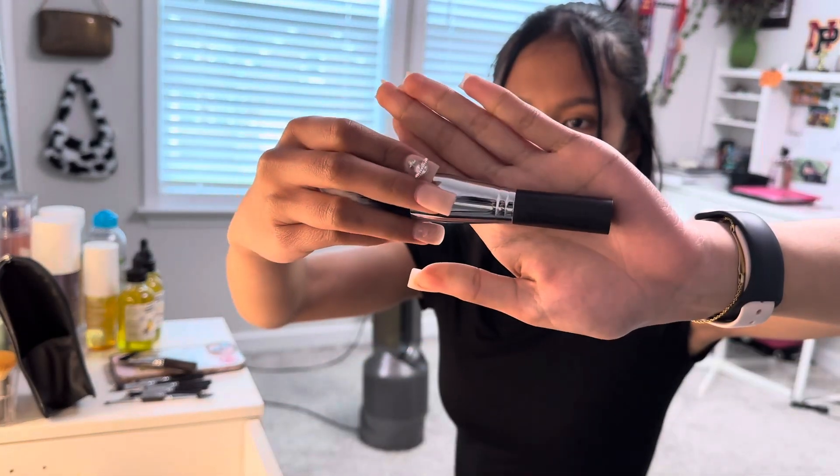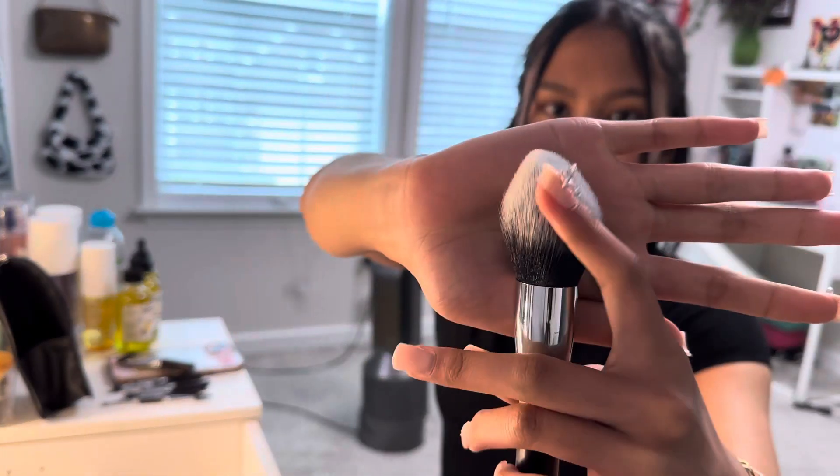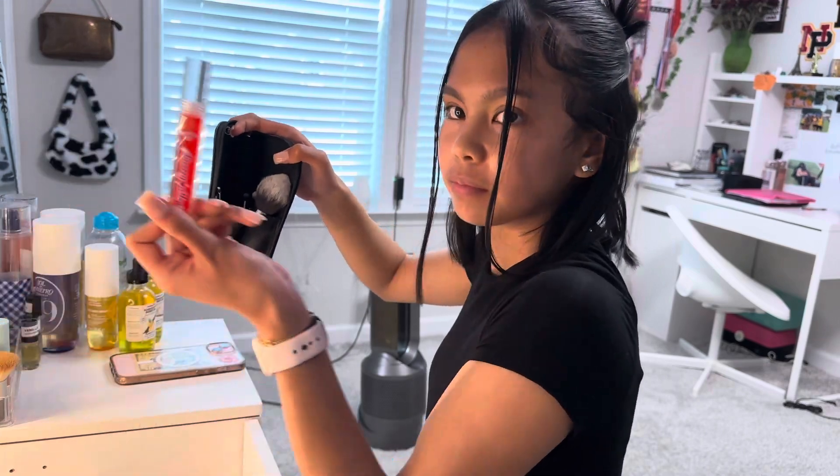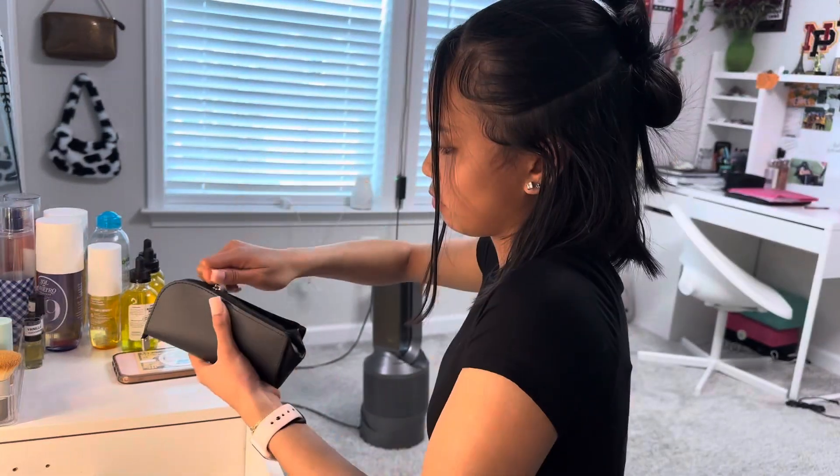The best part — it comes with everything you need to create a flawless look. These brushes are incredibly soft; they are made with high quality synthetic bristles, perfect for blending out foundation, powder, concealer, and even eyeshadows.